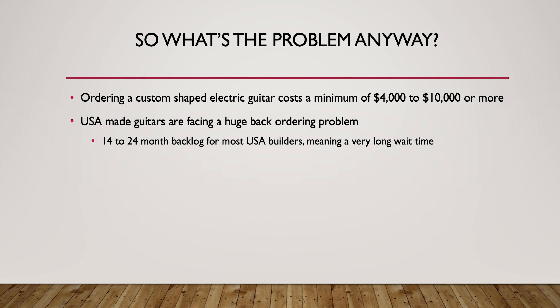The problem I identified is that creating custom shaped guitars is not a very scalable operation. The indicator for this is that if you want a custom shaped guitar, it's going to cost you $4,000 to $10,000. But despite this really hefty price tag, you're still going to have to wait 14 to 24 months to get your guitar, because it's not a very scalable operation.